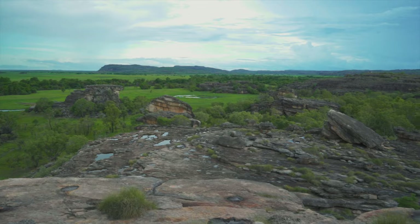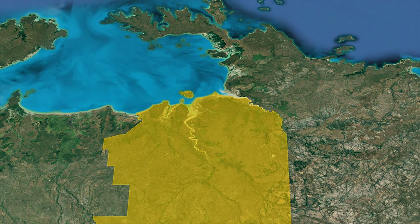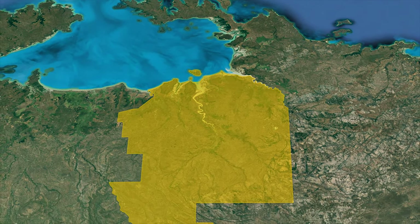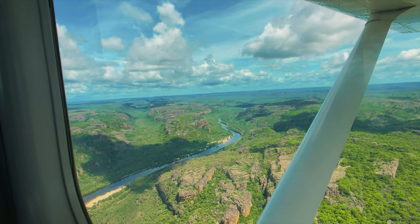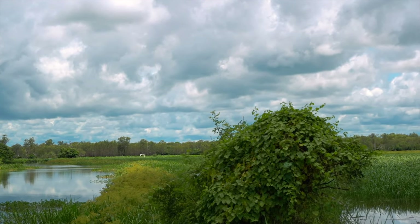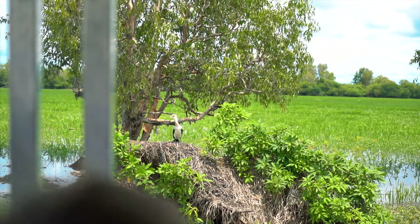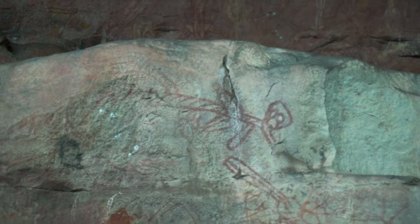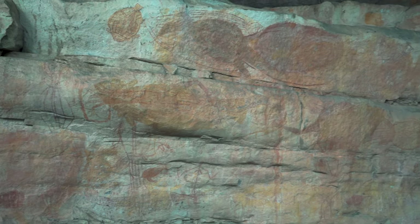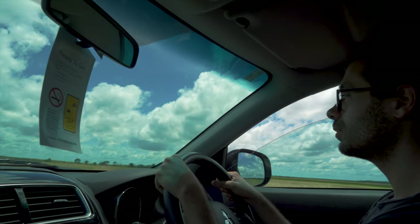Kakadu National Park, traditionally owned by Aboriginal people, is the biggest national park in Australia with an area covering 20,000 square kilometers, extending from the coast in the north through the floodplains, rivers and billabongs to the stone country in the south. These diverse landscapes are the habitat of one-third of Australian bird species and one-quarter of freshwater and estuarine fish species. Due to this biodiversity it is recognized as a UNESCO World Heritage Site, but also for cultural reasons, as Kakadu's rock art is one of the longest historical records of any group of people on earth. It takes up to three hours to get to Kakadu National Park from Darwin, so we recommend spending at least two to three days there.